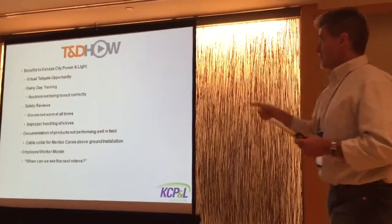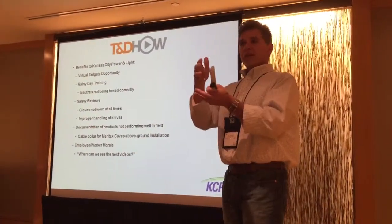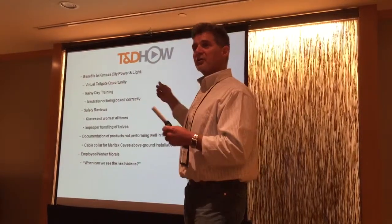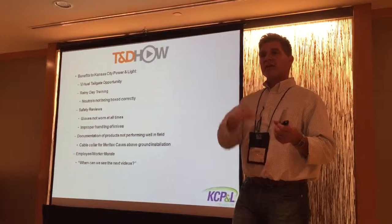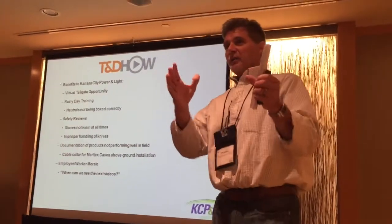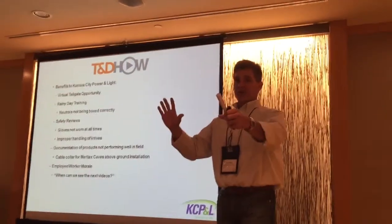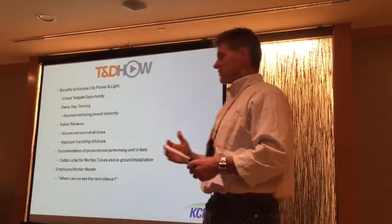The neutrals weren't being boxed correctly. When we were filming, Robbie, they were boxing secondaries. In the video, the journeyman went around to the apprentice and said, 'Ah, this isn't right.' Obviously we cut that out, but we had the video too — we can show apprentices: 'Hey, do you guys see anything wrong here?' Just that type of thing, without getting anyone in trouble. This is just a learning experience.